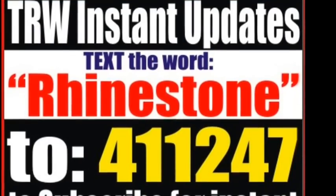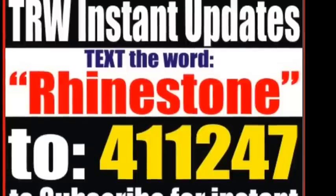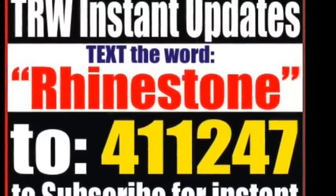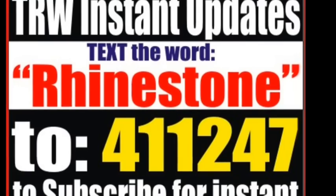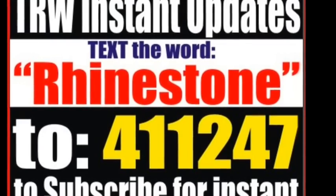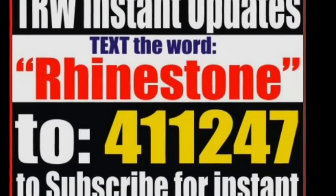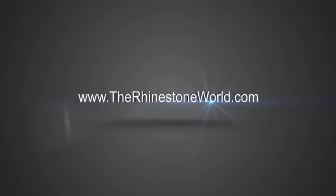To get all your daily updates, text the word 'rhinestone' to 411-247 and we'll send you a text each day with the deal of the day so you'll never miss out. Thank you TRW crew, have a great day — this is Matt with therhinestoneworld.com.